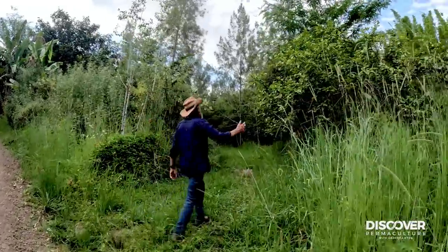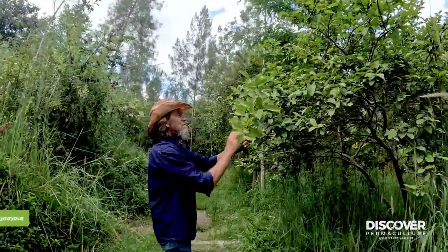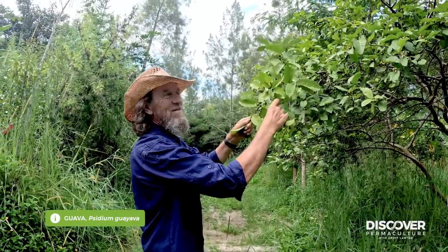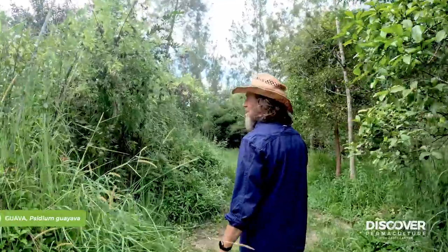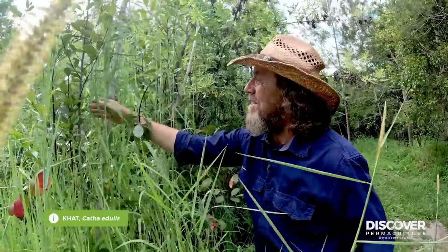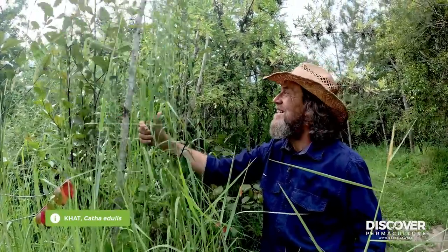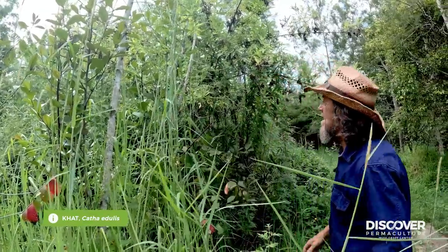Guavas here, they're coming into fruit right now. We're going to have a massive guava season. I've been making a lot of guava vinegar. And there's odd things everywhere. Here's some gat, which is used for herbal remedies to bring your metabolic rate up. But it's also a drug plant in Yemen and Ethiopia and other places, but I use it for homeopathic medicine.